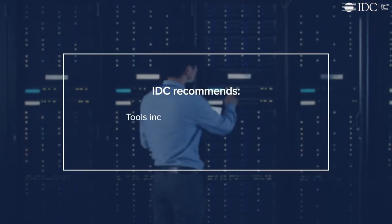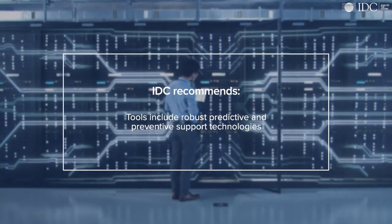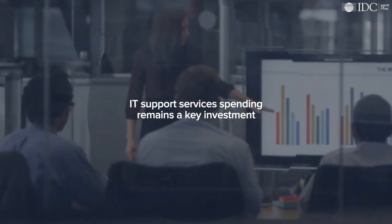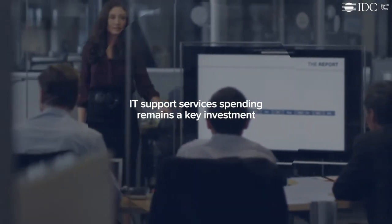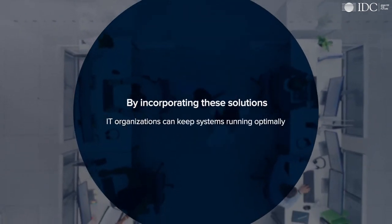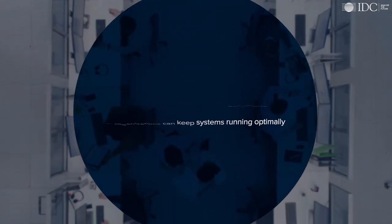In addition, IDC recommends making sure these tools include robust predictive and preventive support technologies — key ingredients on the journey to an automated data center. For most enterprises, IT support services spending remains a key investment to realize the business value expected from critical systems. By incorporating these integrated support and systems management solutions, IT organizations can take advantage of advanced vendor capabilities to help keep systems running optimally.